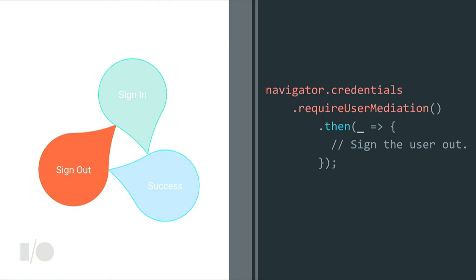The last step is to ensure that when a user chooses to sign out, they're able to do so — we don't want to automatically sign them back in after they've just clicked logout. You call navigator.credentials.requireUserMediation. That goes through all credentials stored for your origin and ensures they cannot be used for automatic sign-in until the user explicitly chooses to sign in via the account chooser.